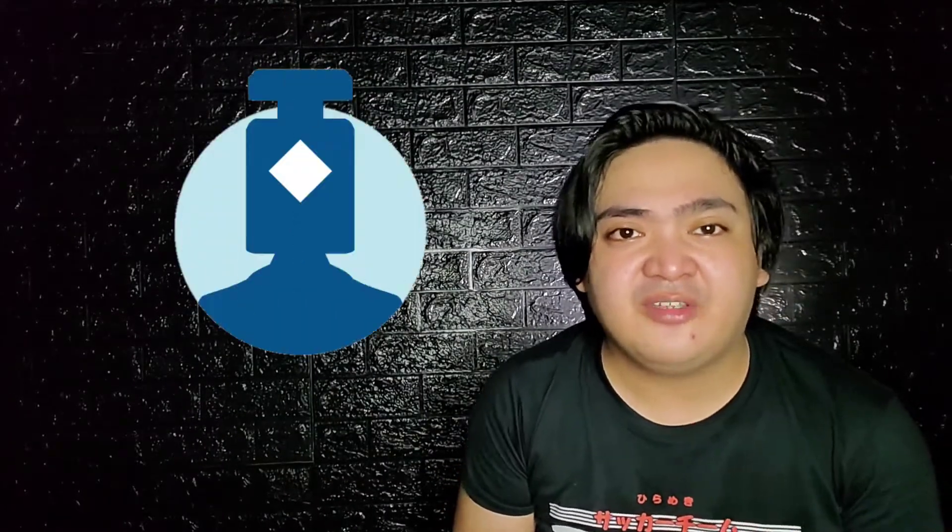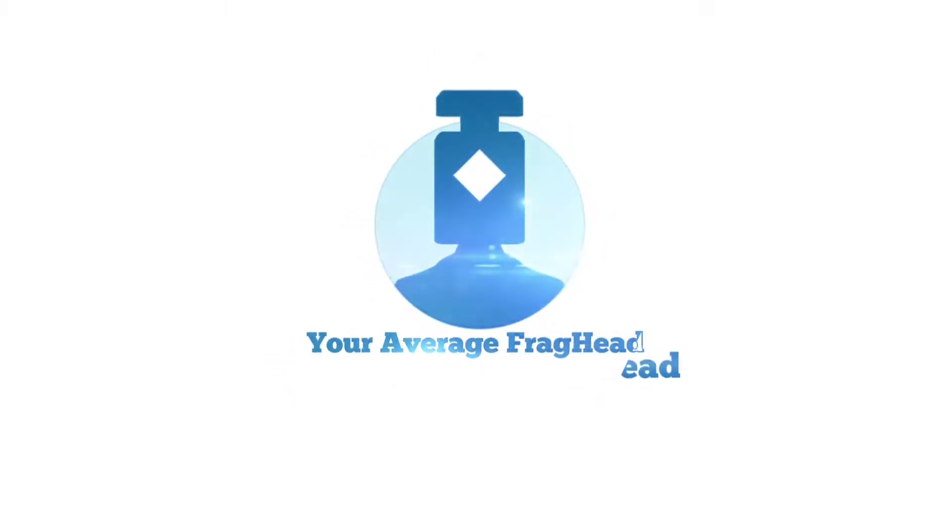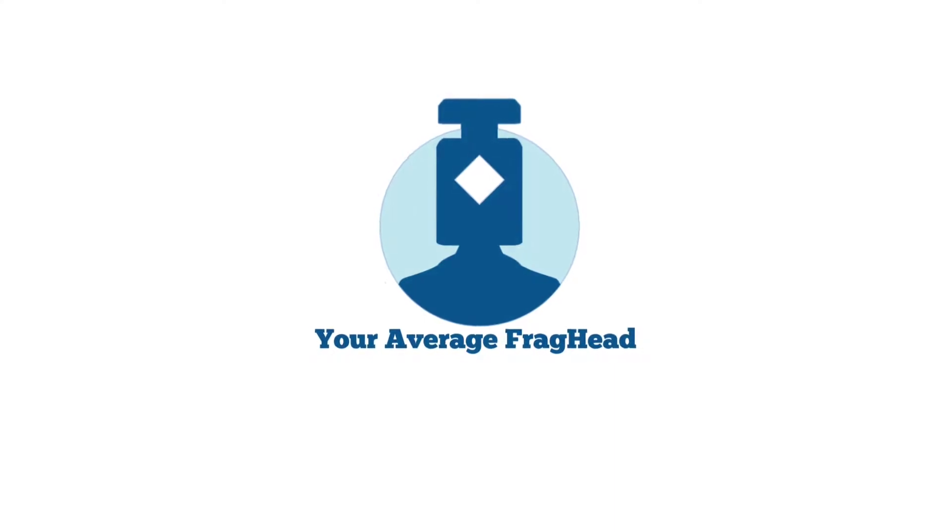Hi guys, it's your Average Frag Head Victor and we will be reviewing a niche fragrance from the house of Mancera — Cedra Boise. Special thanks to my good friend Tim for sending me this bottle for the review. The one I got here is a 2017 batch and the nose behind this is Pere Montal, who is also the founder of the house of Mancera.